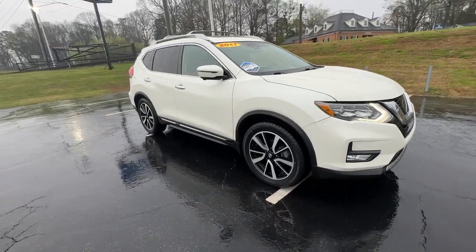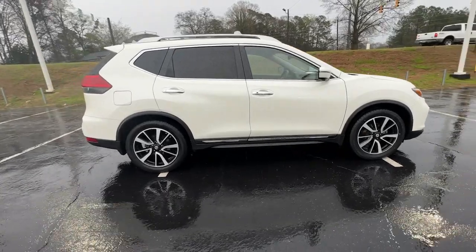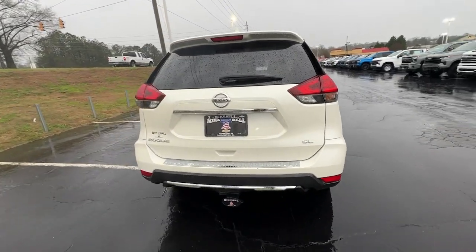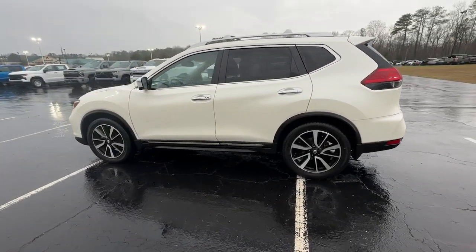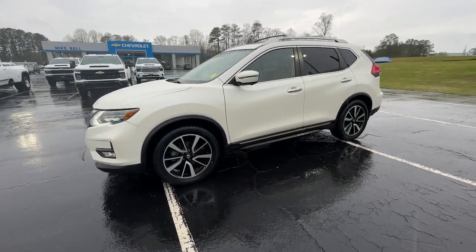Go home happy with the 2017 Nissan Rogue. This vehicle is an outstanding buy with fewer than 150,000 miles on the odometer. Style, security, and efficiency blend beautifully in this Nissan Rogue — the handsome, family-friendly compact SUV that offers standard driver assist safety features and a smooth, responsive ride.